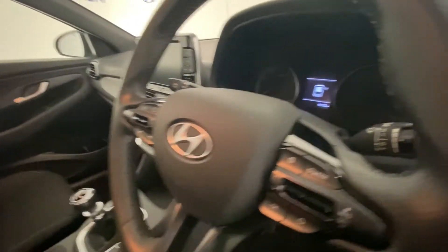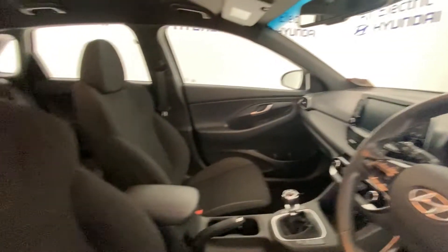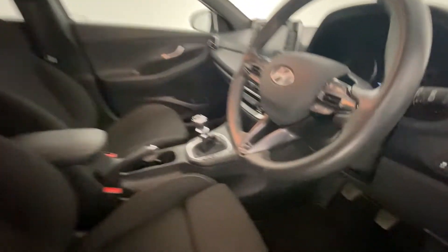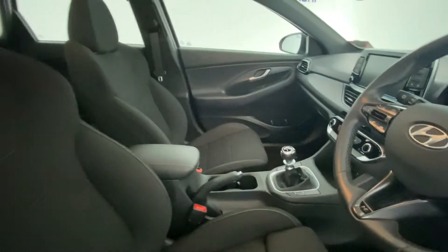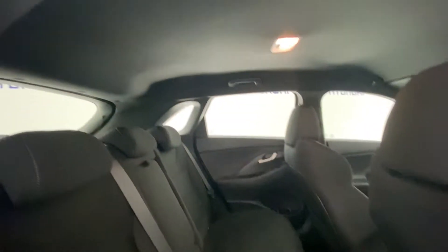It has cruise control and Bluetooth. The mileage is 9,270 — a nice low mileage. There's N badging on the steering wheel, and it also has driver's eye controls, making it absolutely fantastic.